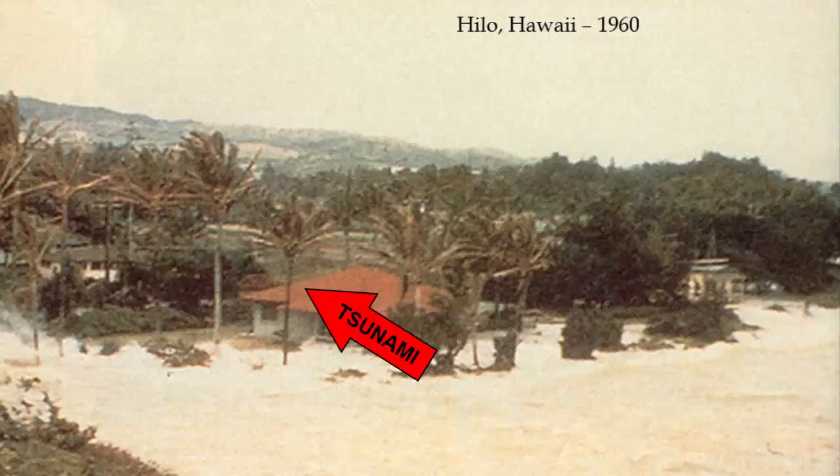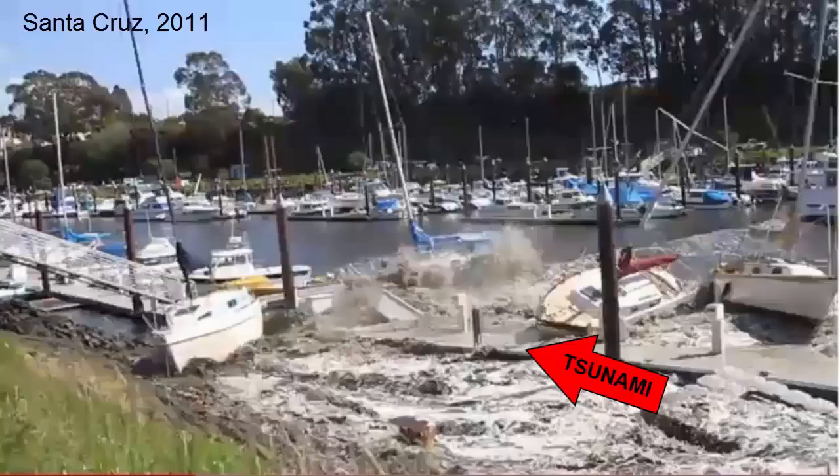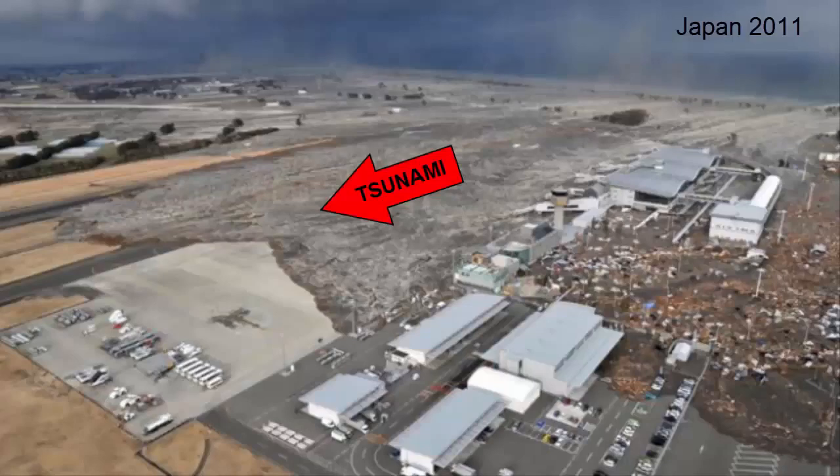This image of a tsunami in Hilo, Hawaii shows the rising water as an advancing large mass that extends as far as the horizon. It's more like watching a bathtub fill up in front of you, but much faster than expected. In fact, tsunamis look a lot like the rise and fall of the tides, only instead of rising and falling over 12 hours, it happens within 15 minutes.